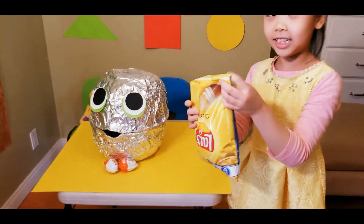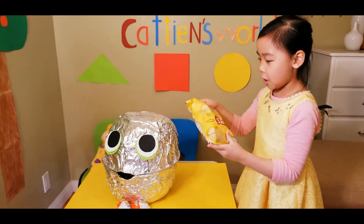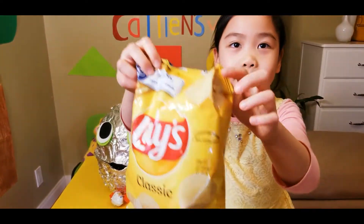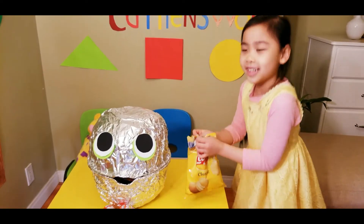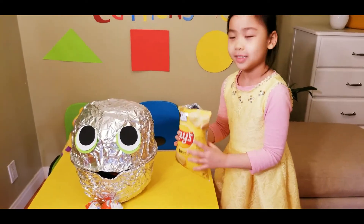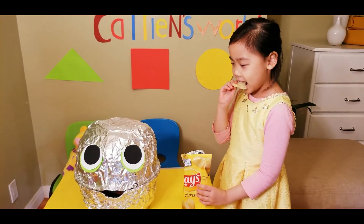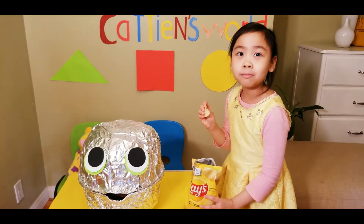I see chips! It's so yellow. This kid is yellow. Open it. I open it. It's chips. I want to try one. Mmm, yum.